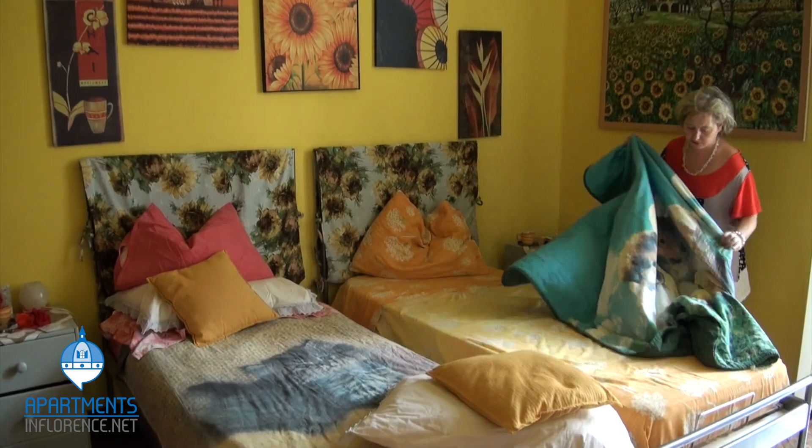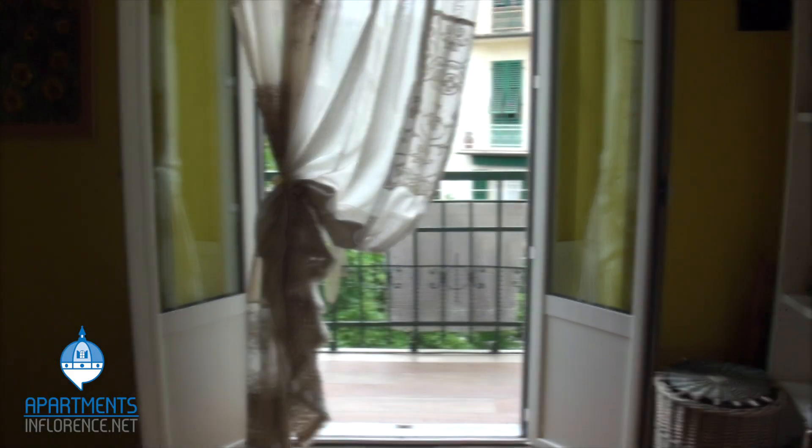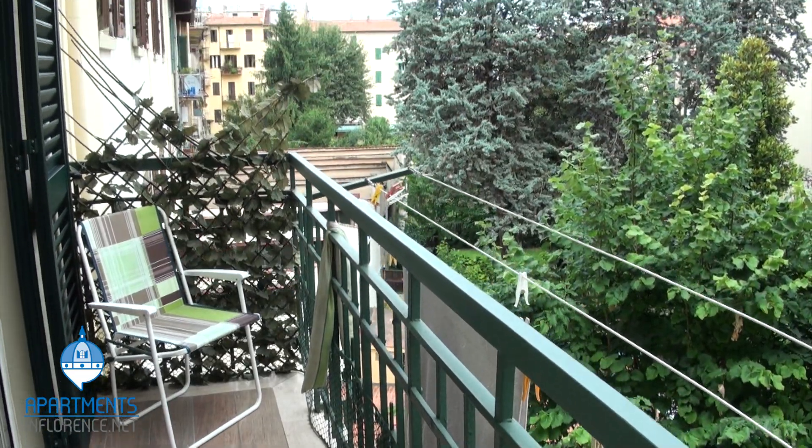You literally won't have to lift a finger in this apartment. Letizia comes to clean once a day while you're away and changes sheets and towels every week. Through the double doors, this room also has access to the terrace.